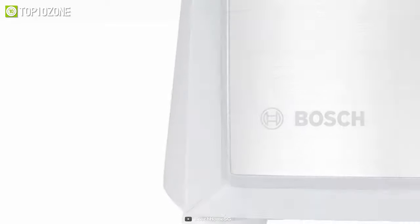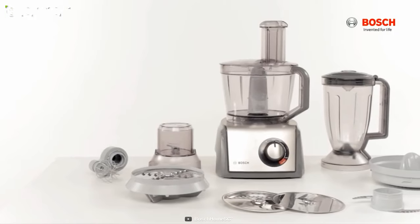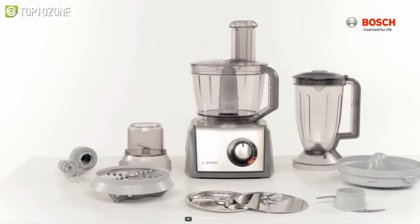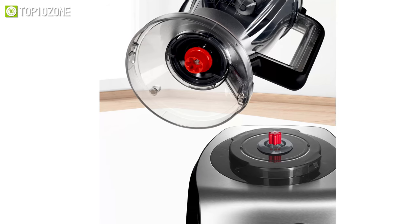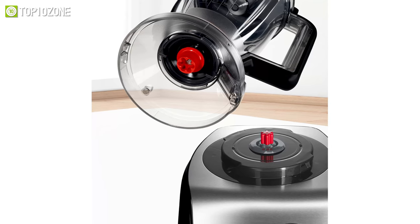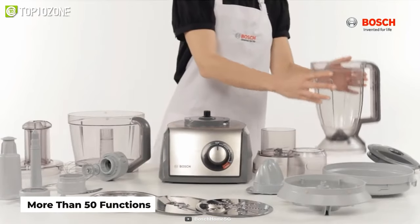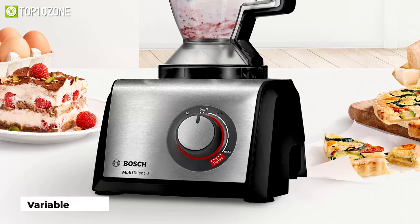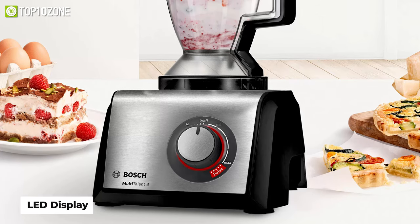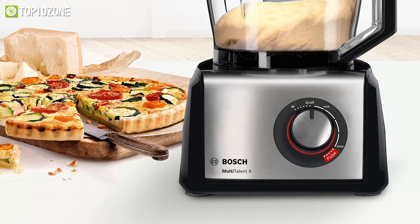Achieve great results when processing food with the Bosch Multi-Talent Aid, which will go through any ingredient whether it's thick or thin. It incorporates a powerful motor that can process large amounts of food as well as yeast dough easily. With more than 50 functions — from making smoothies to chopping onions — it features a variable speed LED display, an optimal crushing function, and a pulse function for working in intervals.